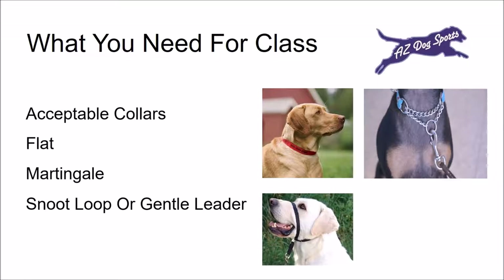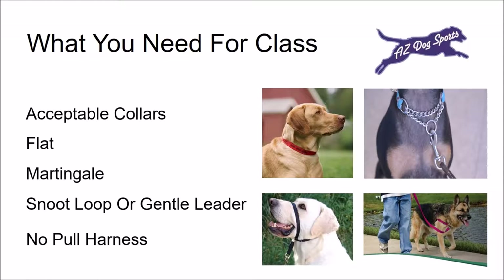A snoot loop or gentle leader goes around the dog's neck and muzzle. The dog is actually controlled by the muzzle. This is used when a martingale or no-pull harness is ineffective. Some dogs find this uncomfortable at first, but it is a great training tool. If you have a dog that pulls, a no-pull harness might be a good solution — it makes pulling uncomfortable without hurting the dog. Your trainer will advise you on the proper collar for your dog.